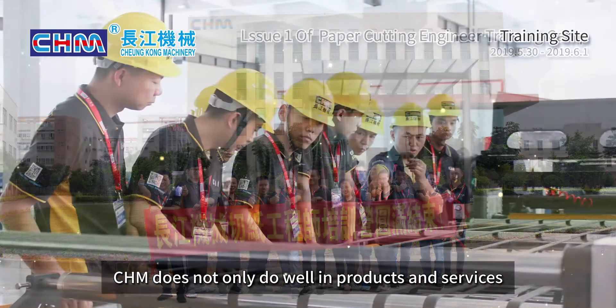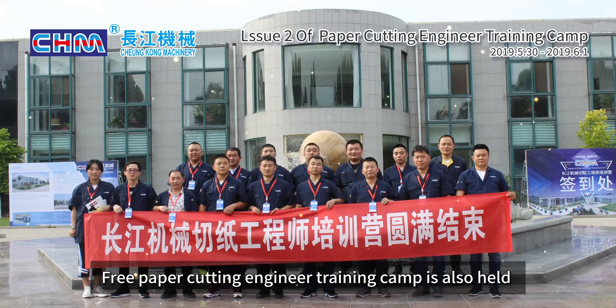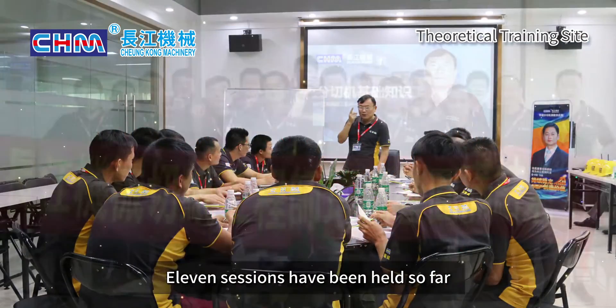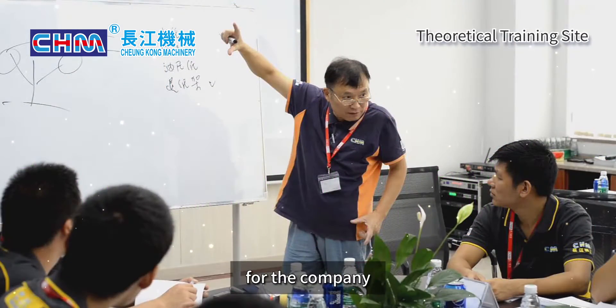CHM does not only do well in products and services. A free paper cutting engineer training camp is also held. Eleven sessions have been held so far, training more than 100 outstanding paper cutting engineers for the industry.